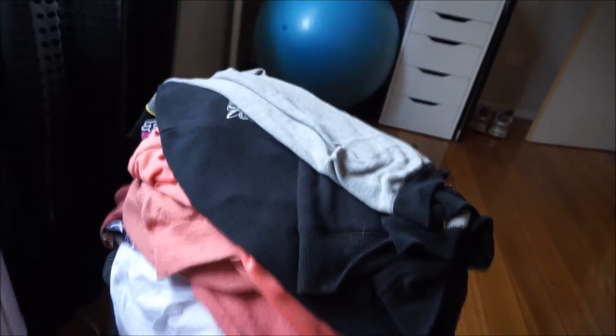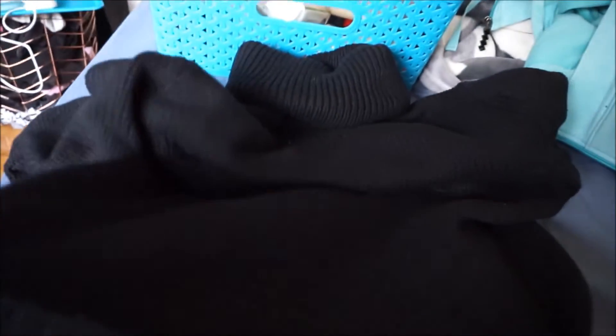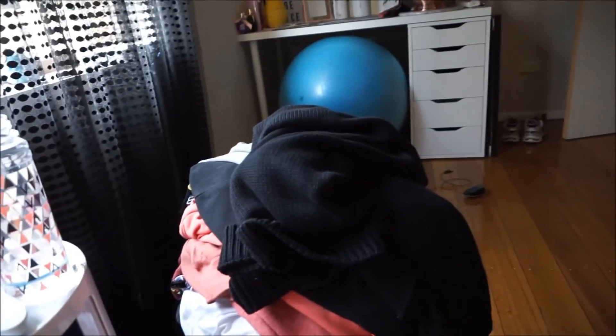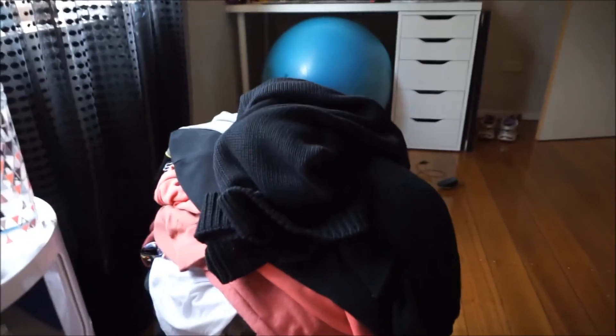Hey everyone. So I just basically finished work and got changed into more comfy clothes. I'm just sitting in my room trying to decide what to do with this pile of clothes. I need to do something with it because it's just in the way of everything. Like this turtleneck — I spent like $80 on it but I don't want it anymore. I don't have the closet space for any of these clothes and I've spent a fortune on most of it, so I'm not sure. Maybe I'll try to sell it on eBay.